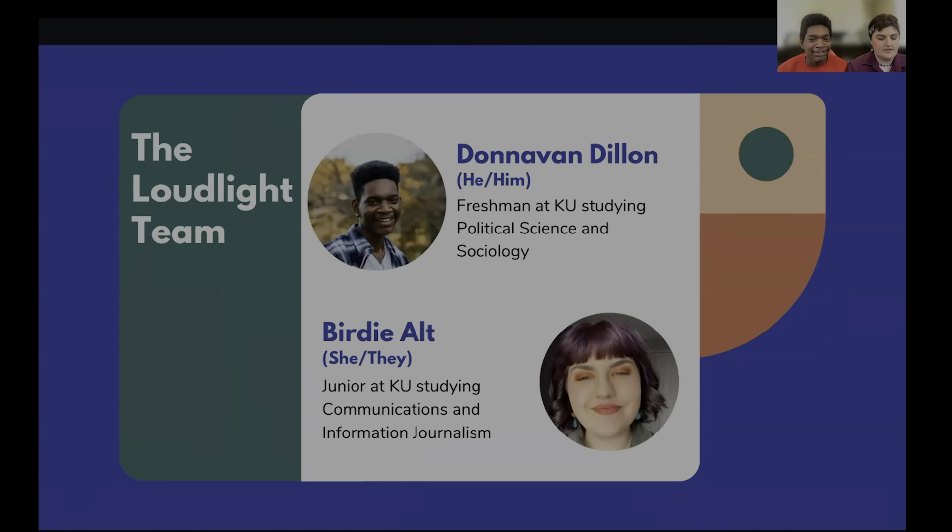My name is Donna Dillon, my pronouns are he/him, and I'm a freshman at KU studying political science and sociology. I've been working with Loud Lights since this fall semester. And I'm Bertie, I use she/they pronouns. I'm a junior at KU studying communications and information journalism, and I've been working with Loud Lights since the spring of 2021.